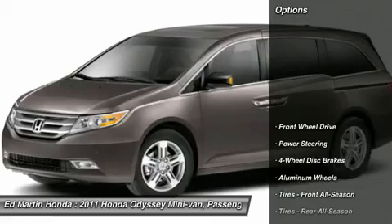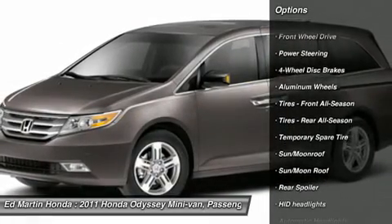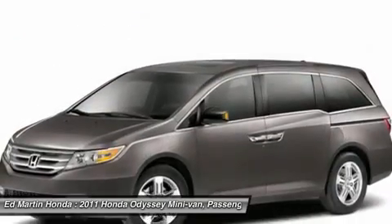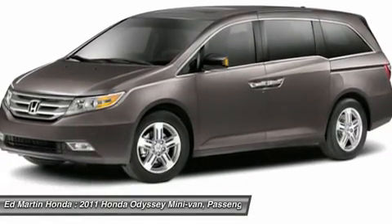Here are some of this vehicle's great options: power passenger seat, power lift gate, steering wheel audio controls, power steering, adjustable steering wheel, aluminum wheels, four-wheel disc brakes, hard disk drive media storage, cruise control, floor mats.